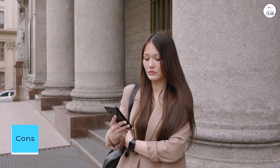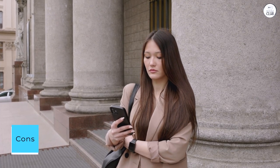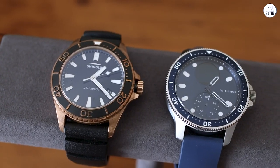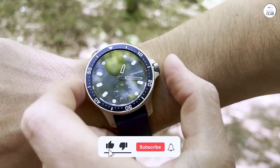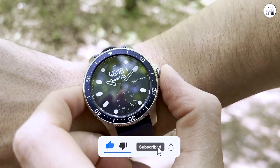Cons: The setup process takes a bit of time — plan for about an hour. The battery percentage indicator on the app isn't entirely accurate; it stayed at 100% for about a week before gradually decreasing.